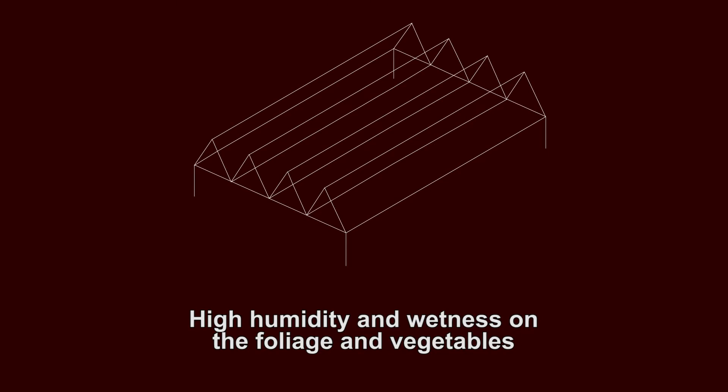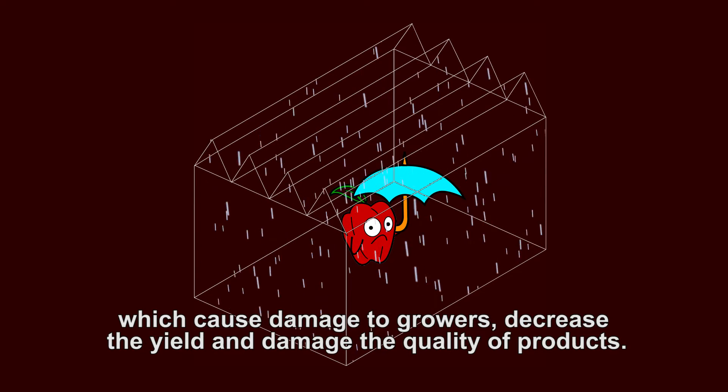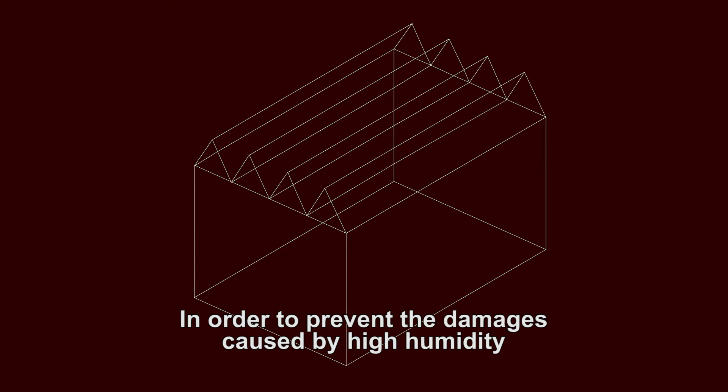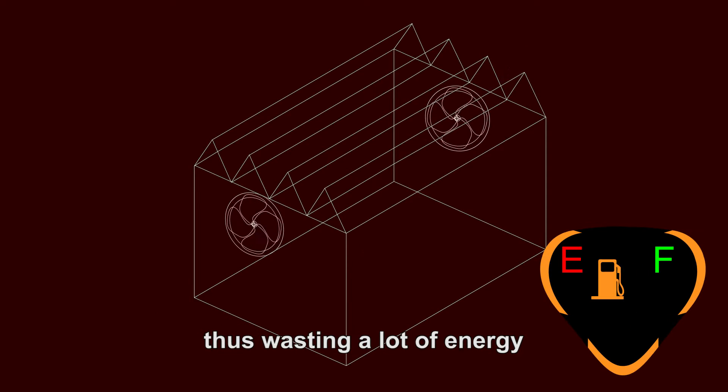High humidity and wetness of the foliage and vegetables constitute a fertile ground for development of fungus and diseases, which cause damage to growers, decrease the yield and damage the quality of products. In order to prevent the damages caused by high humidity, the growers ventilate the greenhouse by inserting cold dry air from the outside, thus wasting a lot of energy.